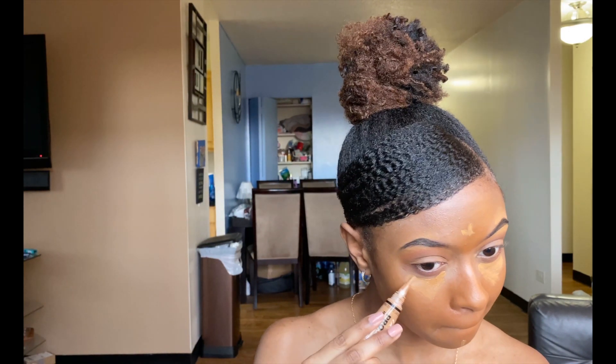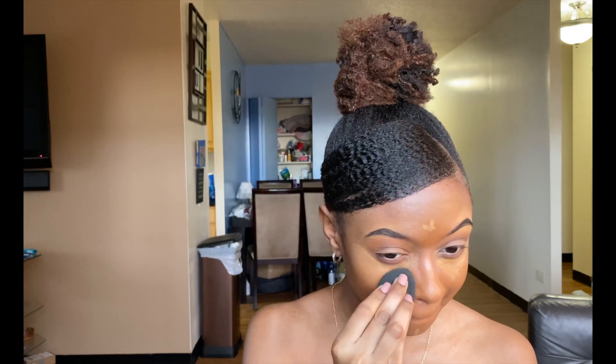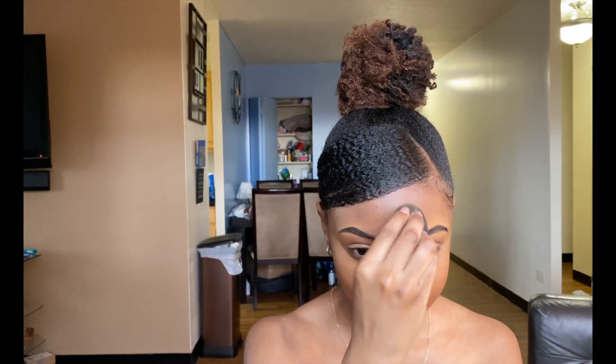Next I'm putting concealer under my eyes, and this is also the time where I fix up any fallen eyeshadow from my eye and make sure that looks perfect. Then I wet my beauty blender and blend everything out. Watching myself, I'm realizing how long it actually takes to get through this part — blending alone took about five minutes, so it's a realization that blending definitely takes me the longest in my routine.